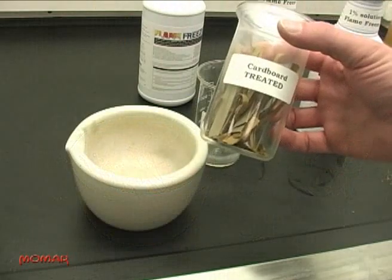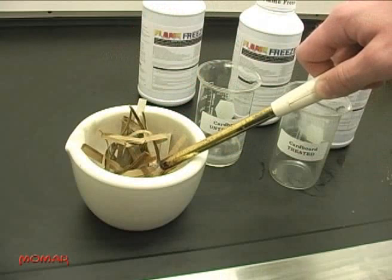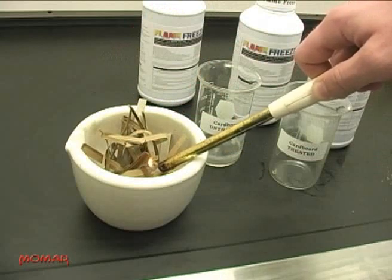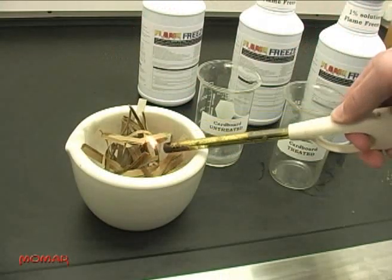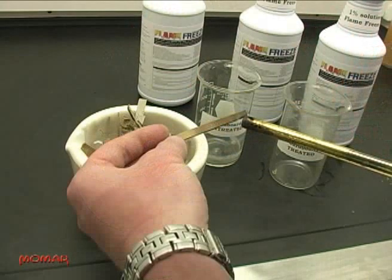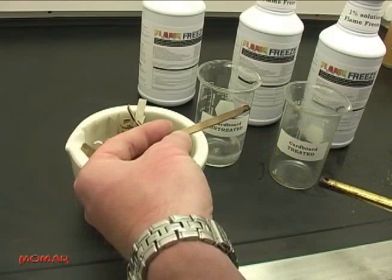Now watch as we try to burn treated cardboard strips. It's fireproof. The cardboard tries to burn after exposure to the flame, but immediately goes out on its own when the flame is removed. Watch closely now as we hold a flame to this piece of cardboard. It burns for a short period and then self-extinguishes.